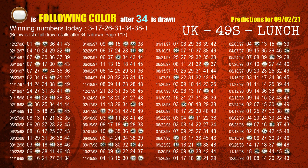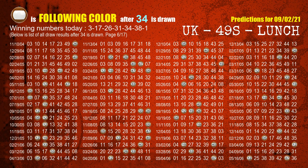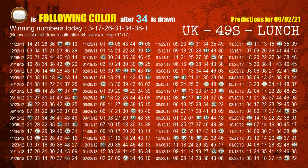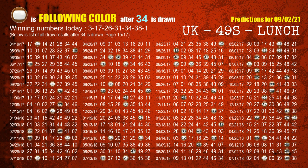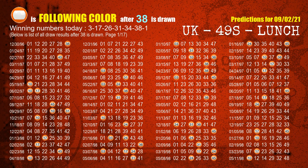The fifth winning number is 34. The sixth winning number is 38. The most frequently following color is orange when 38 is the winning number in the last draw.